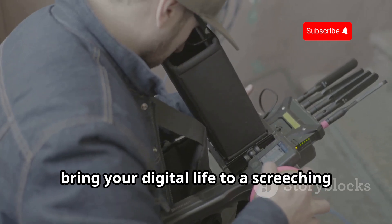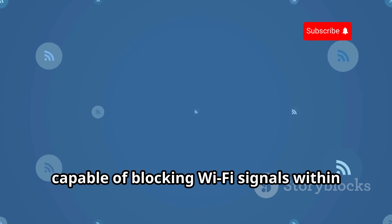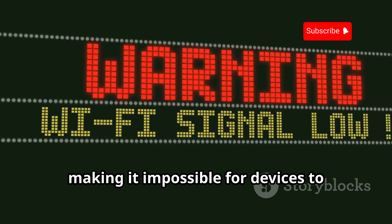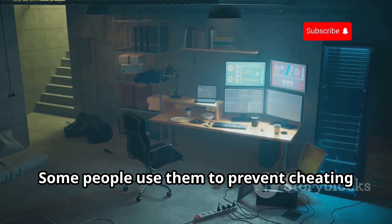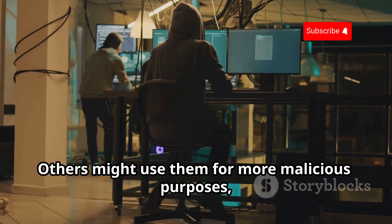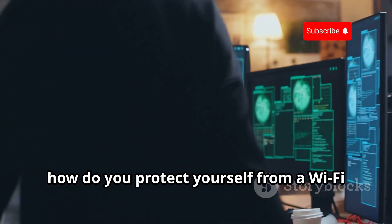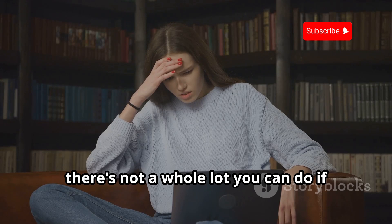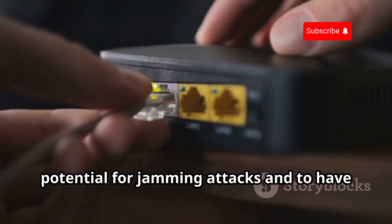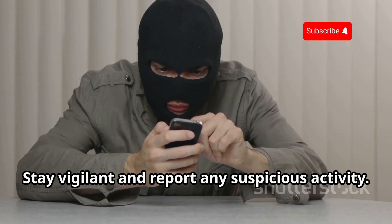Let's talk about a device that can bring your digital life to a screeching halt — the Wi-Fi Jammer. This device is essentially a radio wave disruptor, capable of blocking Wi-Fi signals within a specific radius. It effectively creates a dead zone for wireless communication, making it impossible for devices to connect to the internet or each other. Some people use them to prevent cheating on exams or to stop employees from wasting time online. Others might use them for more malicious purposes, like disrupting business operations or creating opportunities for other types of attacks. Unfortunately, there's not a whole lot you can do if you're caught in one. The best defense is to be aware of the potential for jamming attacks and to have a backup plan for internet access, like a mobile hotspot or a wired connection. Stay vigilant and report any suspicious activity.